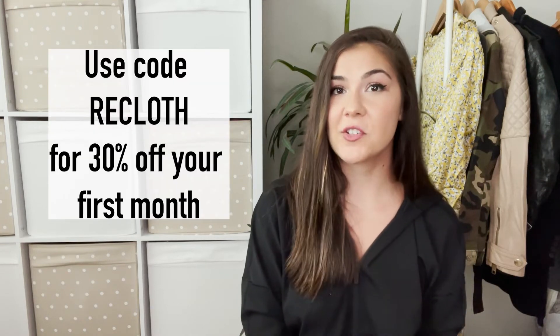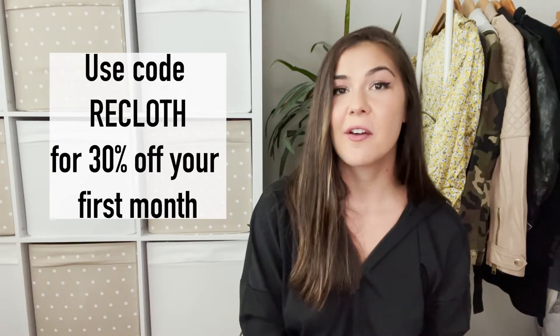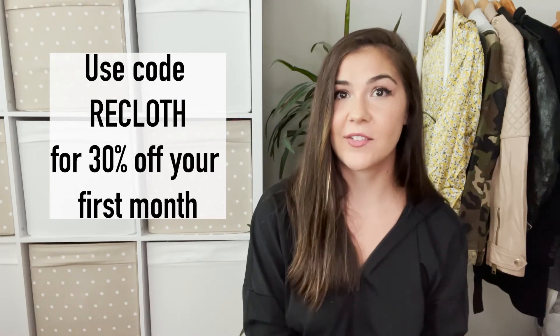If you don't currently have List Perfectly, you can use my code 'recloth' — that's R-E-C-L-O-T-H — for 30% off your first month. Give it a try, especially if you're looking to start a Shopify page. I highly suggest getting List Perfectly first if you have items on other platforms. Once you have everything set up, it's much easier to get that momentum going and actually have a site.